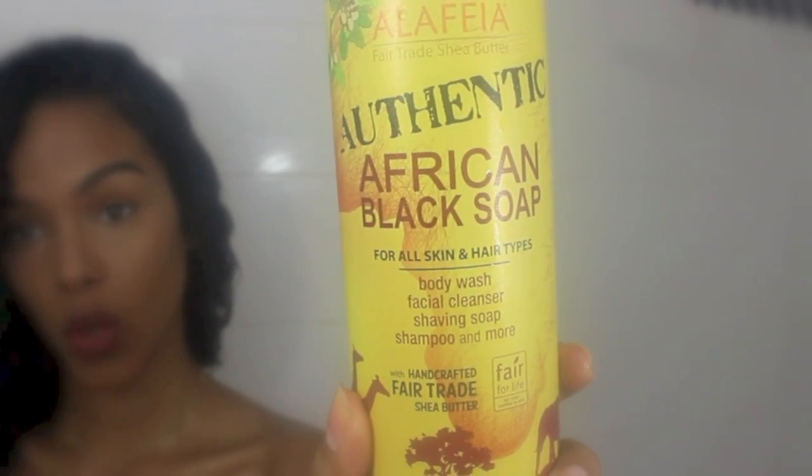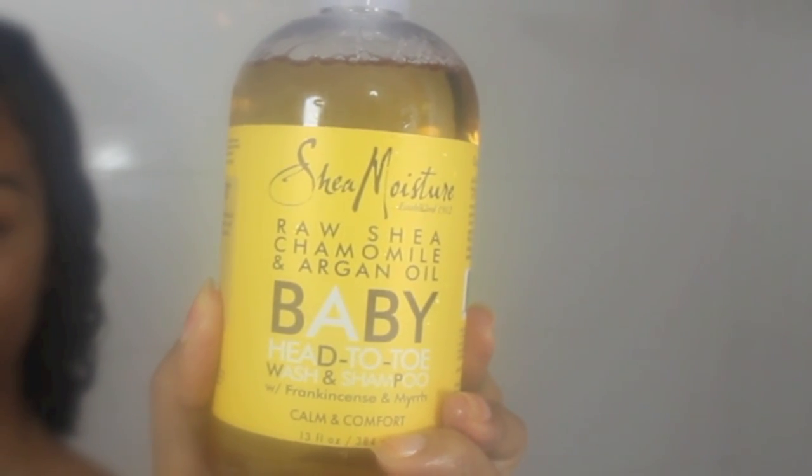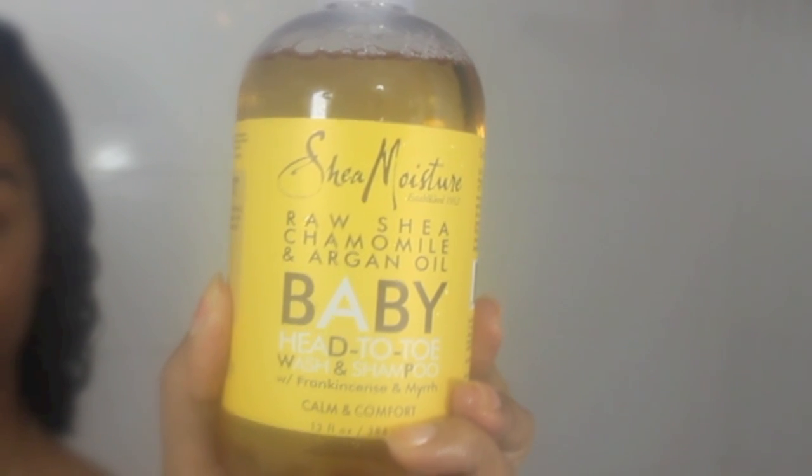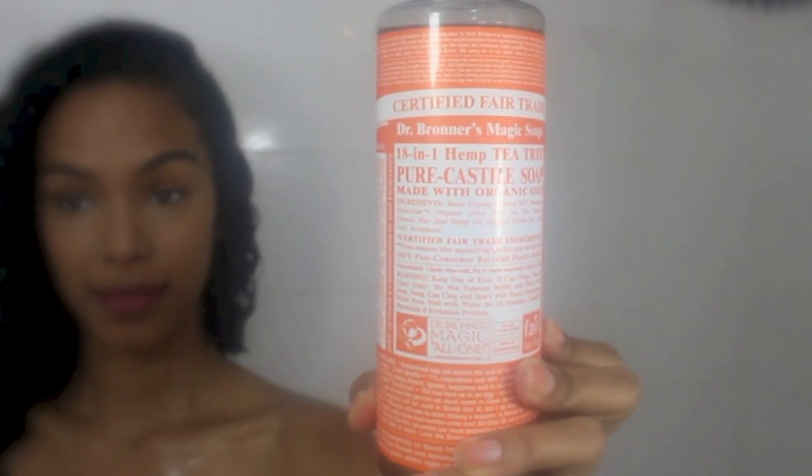This one I really love for when I'm having problems with my skin like acne or discoloration — it really helps. And who doesn't love baby soap? It smells so good, and this is one of my favorite baby soaps.